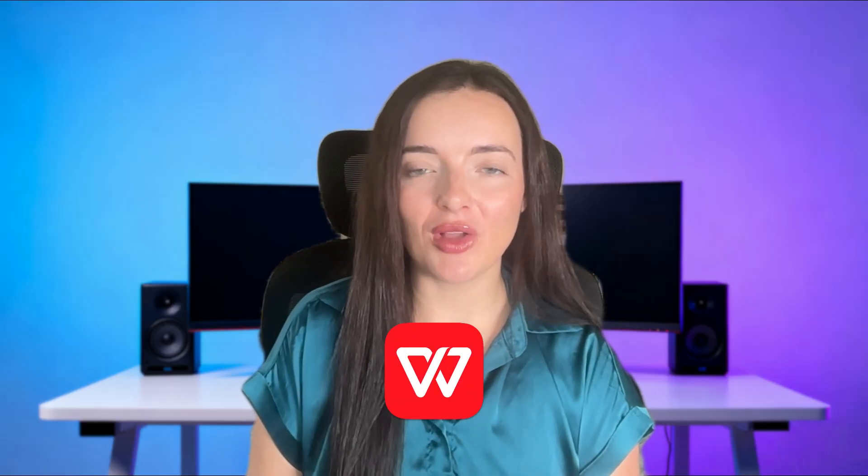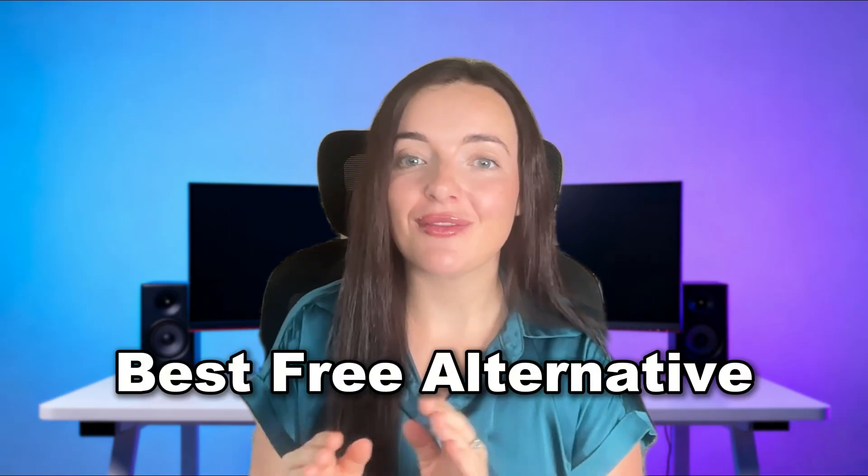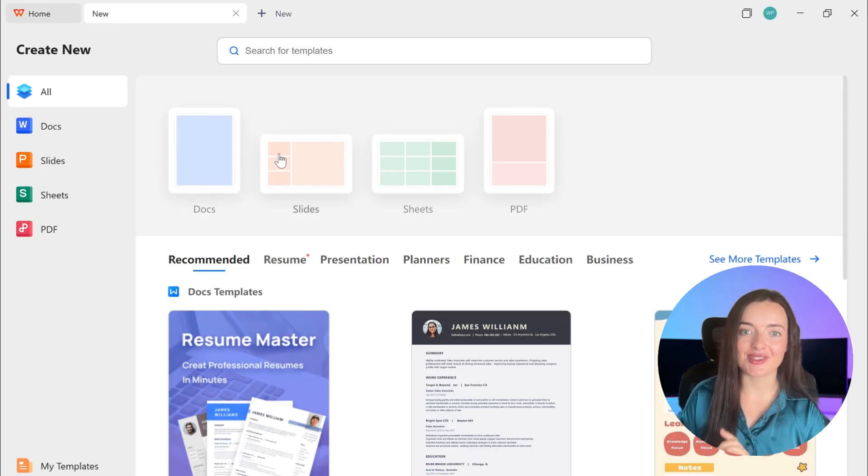In this video, I'll show you how to get a full-featured Office suite for free. And yes, it works just like Microsoft Office.